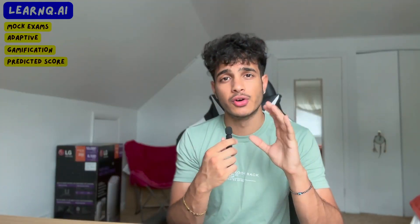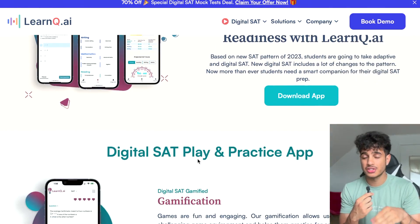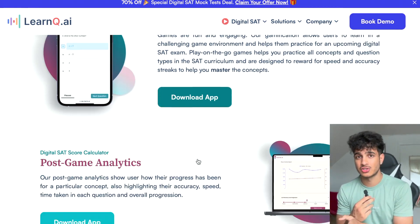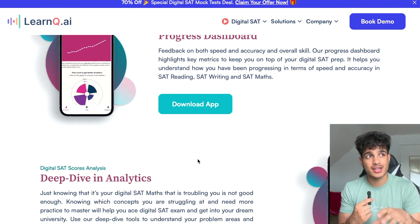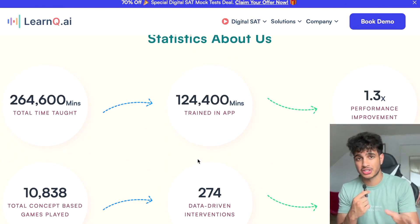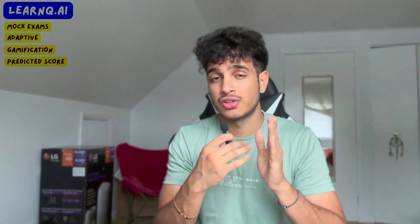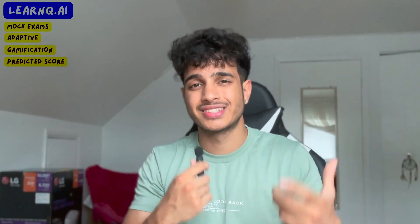My favorite feature is the predicted SAT score. Depending on how well you do in these practice problems and mock exams, the platform gives you a projected digital SAT score that is pretty accurate. Eight out of the last ten students got their projected SAT score plus or minus 10 points; the other two were within plus or minus 30 points. So within about a 60-point range, your SAT score is actually predicted — you can see if you're headed to a 1450, 1480, or 1550.